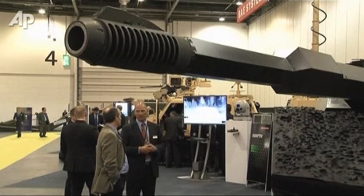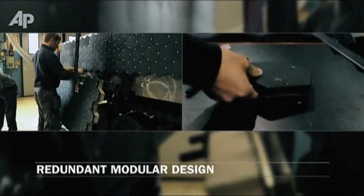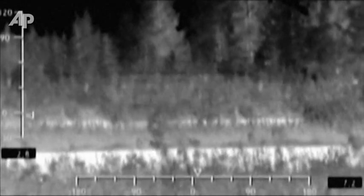The ability to hide from the enemy has clear advantages in combat, but these invisibility panels also provide another advantage. The cloak can display identification tags to avoid friendly fire incidents common in active combat theaters. Rita Foley, The Associated Press.